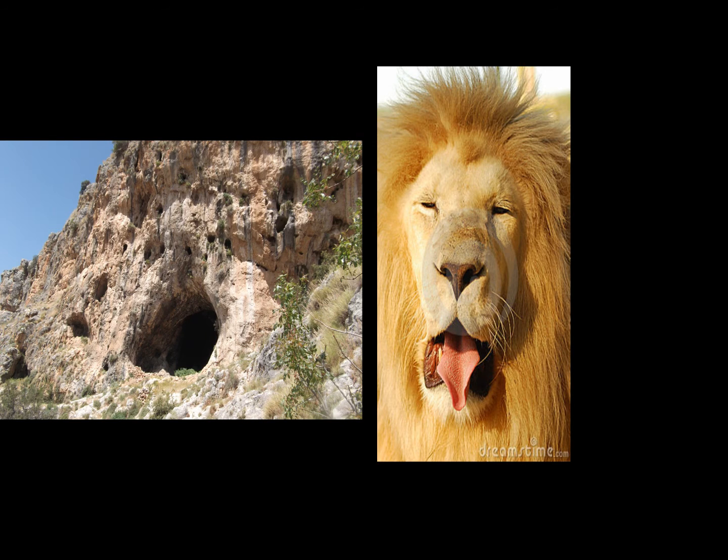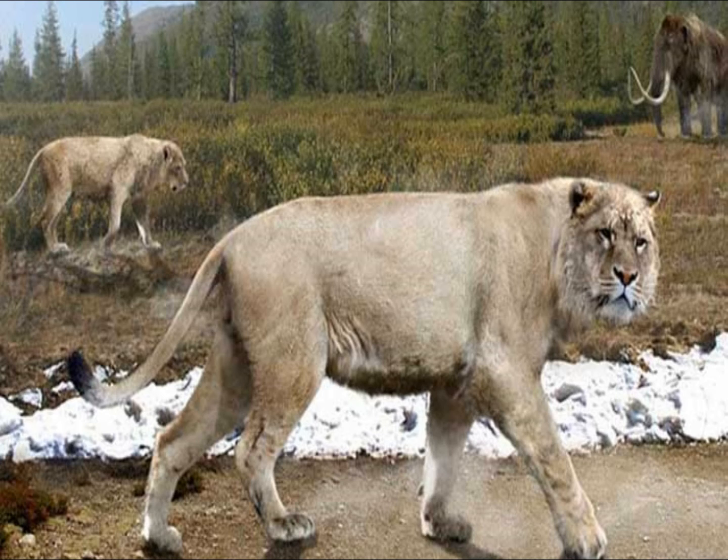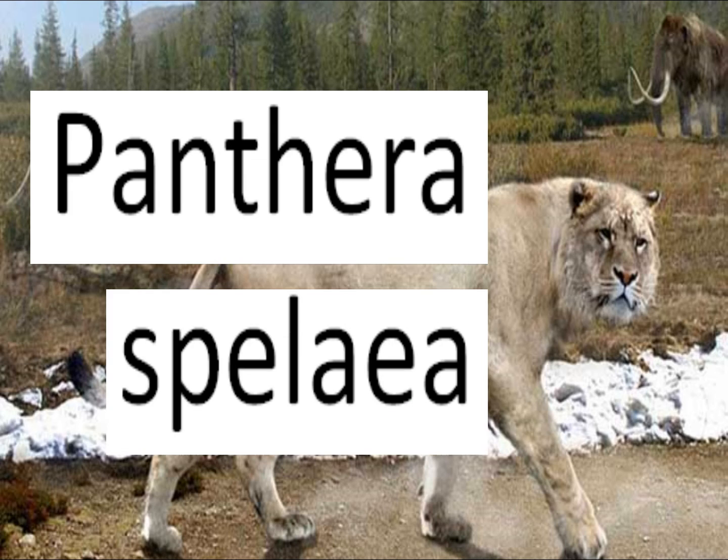As you probably think, because it's called a cave lion, you probably think it's some kind of a lion. But science is actually not sure about it. They actually thought about only naming the cave lion Panthera spelaea, because they weren't sure it was a lion, and they're still not really sure, but they left it as a lion for now.